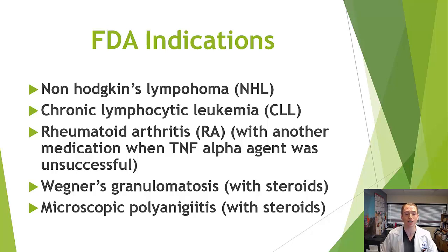Rituximab is also used in other autoimmune diseases such as Wegener's granulomatosis, which normally affects the kidneys and other organs, along with microscopic polyangiitis.